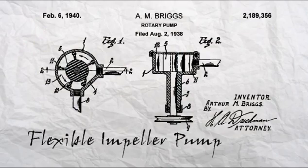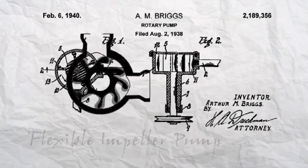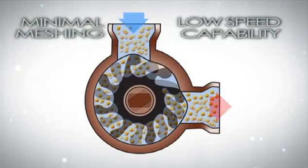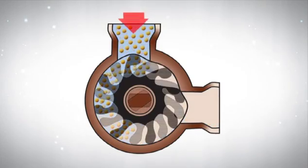These pumps offer significant benefits when compared to other pump types for the pumping of viscous foodstuffs and other fluids that contain fragile solids. The minimal meshing action and low speed capability of the flexible impeller pump allows both viscous fluids and solid particles to pass through without damage.